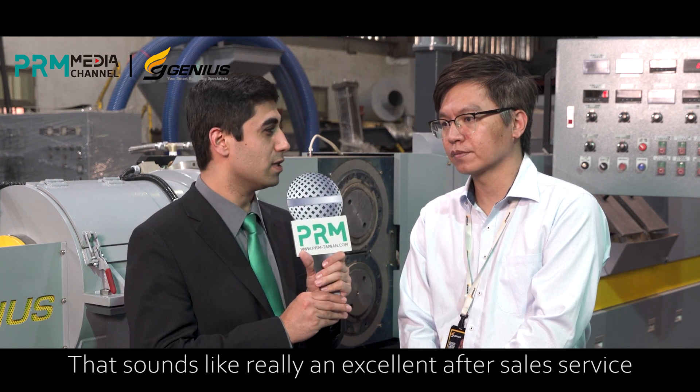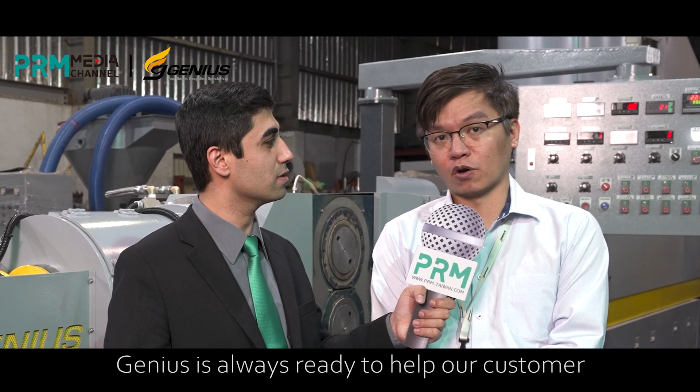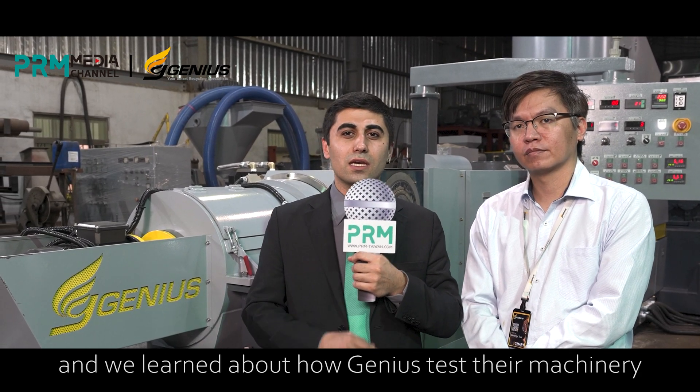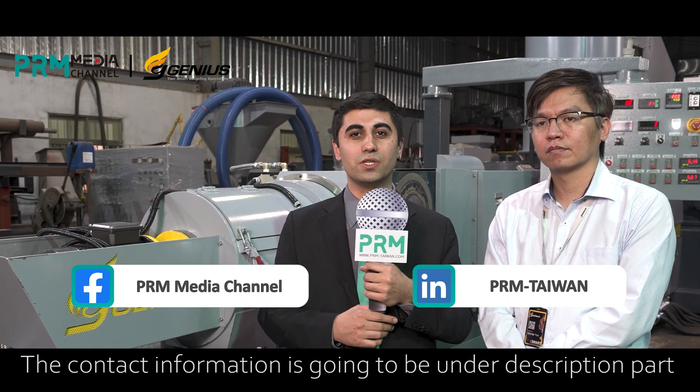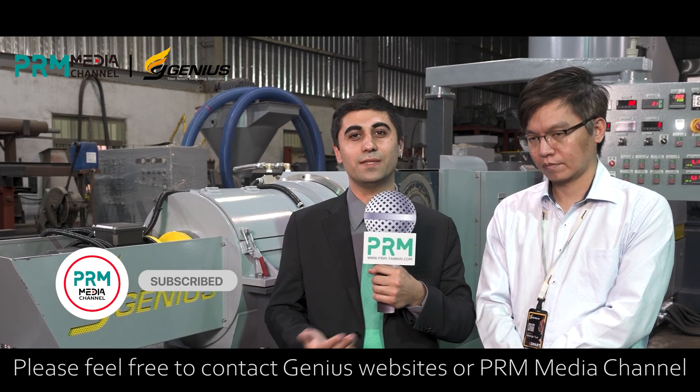That sounds like really excellent after-sales service. Peter, we really appreciate it — it was a great interview and we learned a lot. Before closing, would you like to say anything to current and potential customers? Despite the pandemic, Genius is always ready to help our customers. If you have any recycling questions, you can send us an email. Let's keep in touch in the future. Thank you. Today, PRM Media Channel was at Genius and we learned about how Genius tests their machinery before sending it to customers, and also about their after-sales services. The contact information will be in the description of the video. Please feel free to contact Genius or PRM Media Channel. Thank you so much.